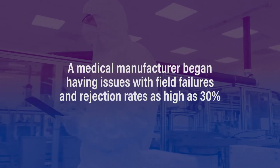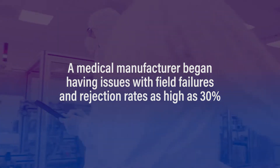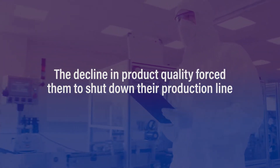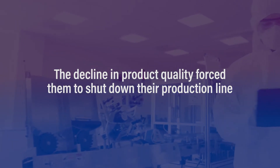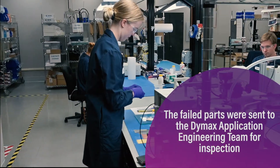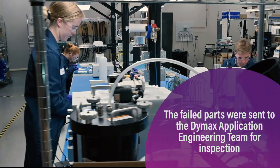A medical manufacturer began having issues with field failures and rejection rates as high as 30 percent. The decline in product quality forced them to shut down their production line. The failed parts were sent to the Dymax application engineering team for inspection.